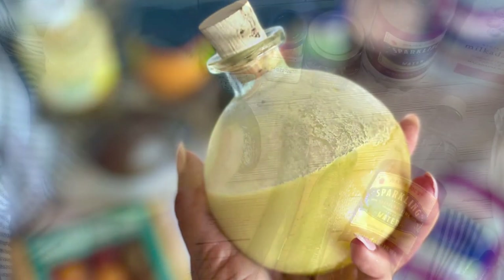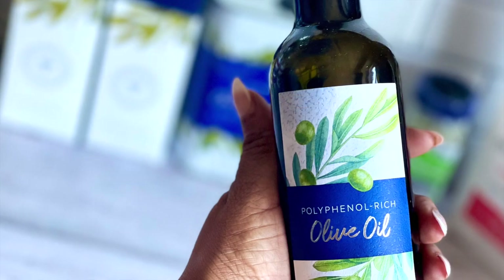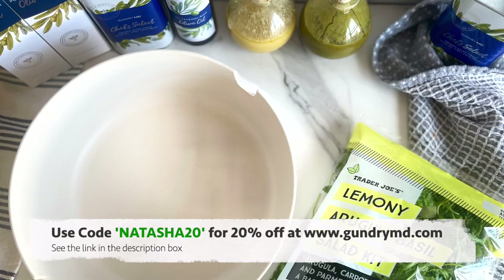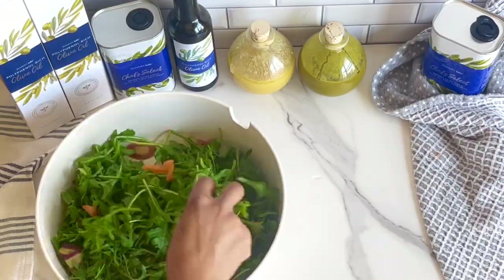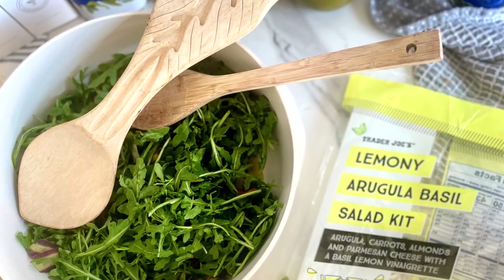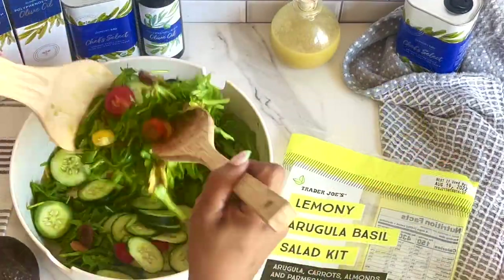I'm so excited — Gundry MD kindly gave me a discount to share with all of you. Use code NATASHA20 via the link in the description box below for 20% off all Gundry MD products at gundrymd.com. I'll also leave a link in the description box below to all the salad dressing recipes featured in the video — you can make and scale those recipes up to 3x on the blog thelowcarbsweetspot.com.